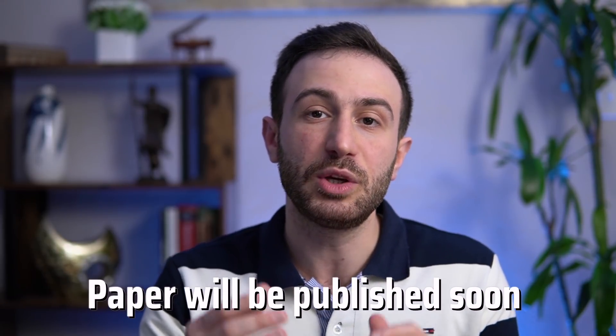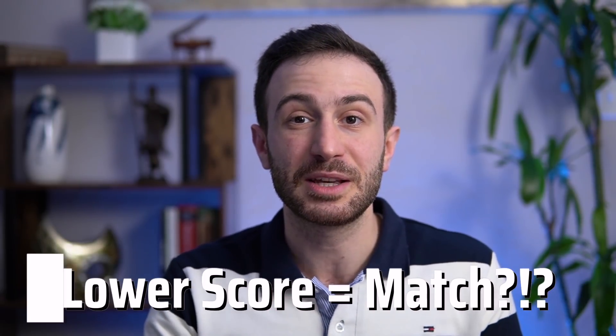The more surprising part — and we actually did a study about this — we compared plastic surgery applicants, IMGs versus US applicants. We noticed there was no difference between those who matched and those who did not match in USMLE Step 1 and Step 2 scores. Even more surprising, IMGs who matched into plastic surgery had lower scores than US applicants who did not match.